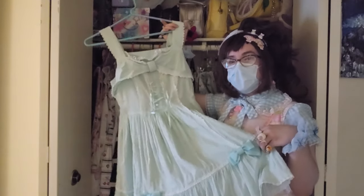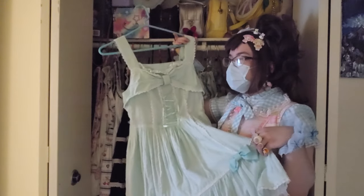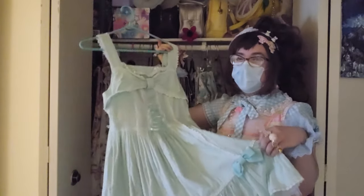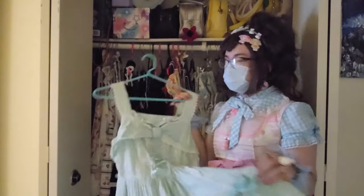Funny story about this one is that I had bought a blouse off of JP Mercari and unknowns to me it was actually the blouse that goes with this series. But what I find very funny is that the mints don't necessarily match.